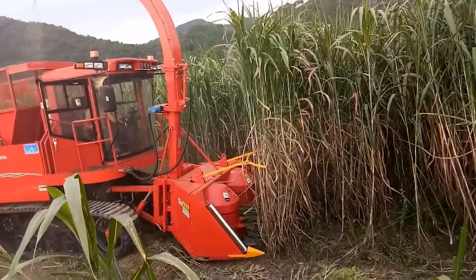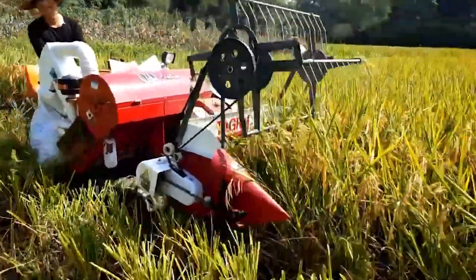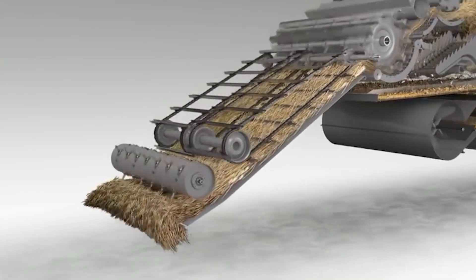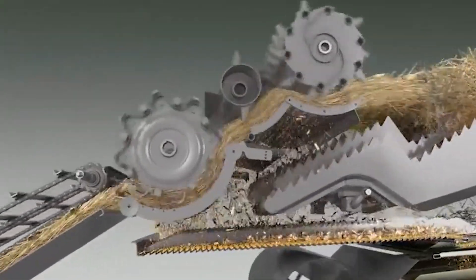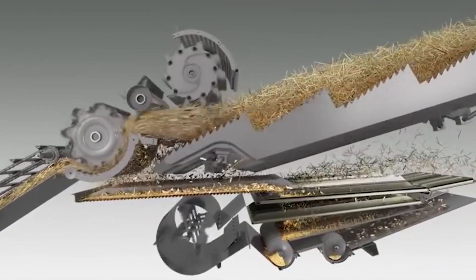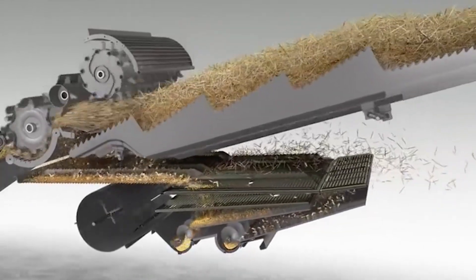Then we have the EMCH self-propelled crawler harvester, a machine that combines cutting-edge technology with practical functionality. It features a certified food-safe stainless steel conveyor belt and a robust frame that ensures durability across various terrains. Operating at speeds of up to 6 km per hour, it allows for adjustable harvesting rates to match crop readiness, minimizing waste and maximizing yield. Its multifunctional joystick control makes it possible for a single operator to manage harvesting with unprecedented precision.